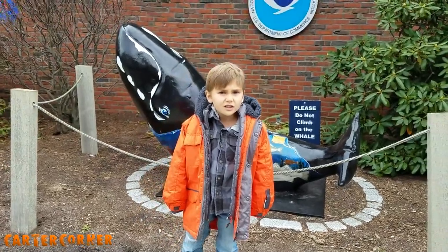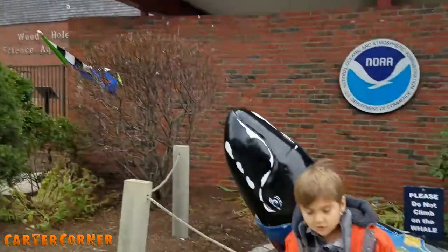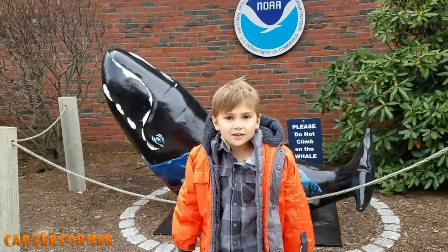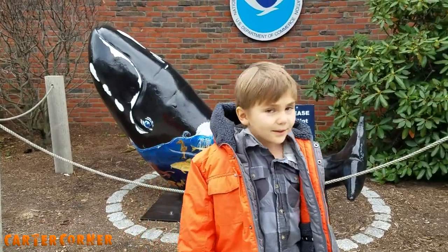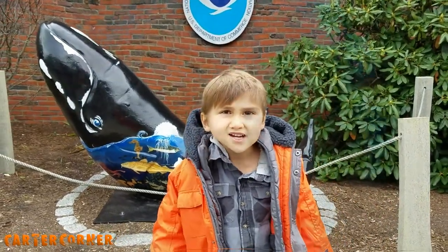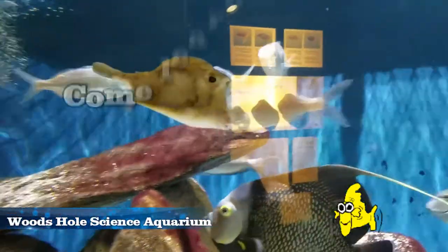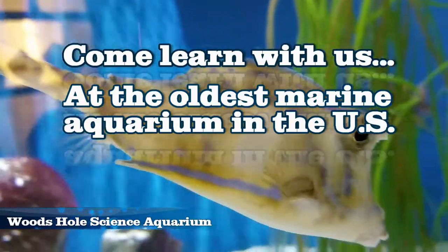What is it called? It's called the Woods Hole Science Aquarium. And it's the oldest aquarium in the country. We're going to go in there and see what kind of fish we can find. They have a touch tank so we're going to maybe pet some fish too, and touch some animals. Come learn with us at the oldest marine aquarium in the U.S.